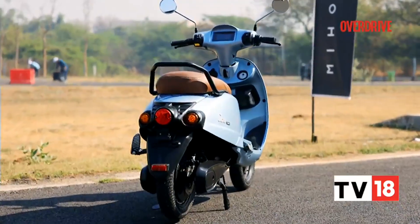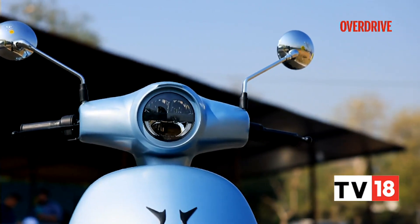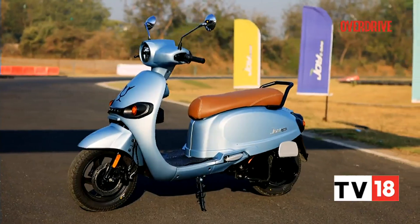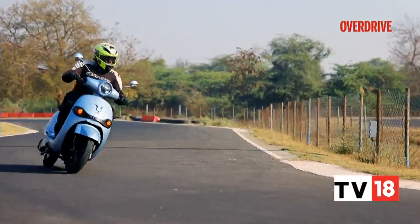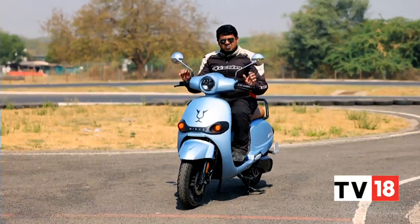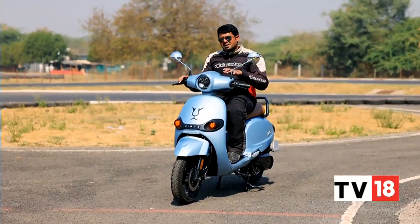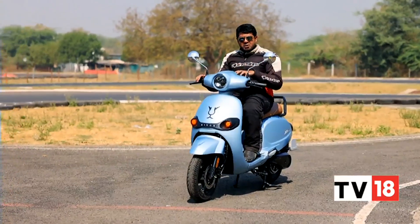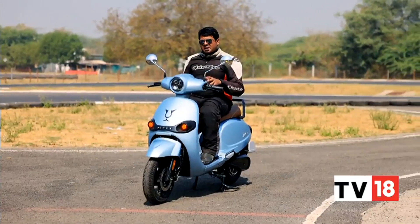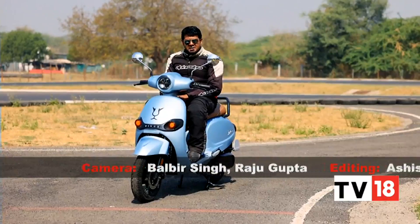Overall, the Mijos scooter is a valiant step in the right direction for a company that is shifting focus from rural areas to metros with its first in-house designed e-scooter. If you had 1 lakh rupees to invest in an electric scooter of this sort, you might want to hold off for a couple more months — at least till the proper production model comes out — because then we'll have a better idea and a more comprehensive understanding of what the scooter is like out on the actual road in the city.